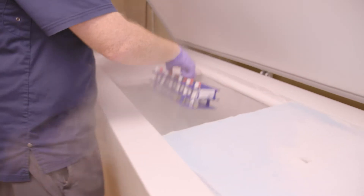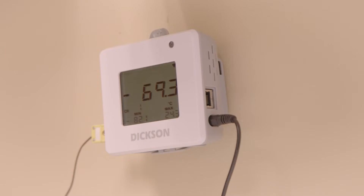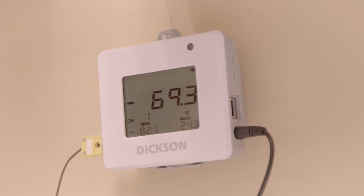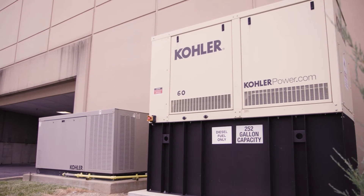Our freezers are equipped with minus 20 to minus 70 degrees Celsius capabilities, with externally monitored Dixon alarm systems. The site's critical systems are backed up by generators in case of a power outage.